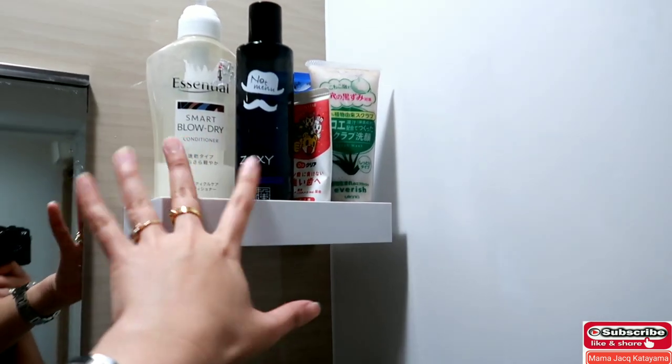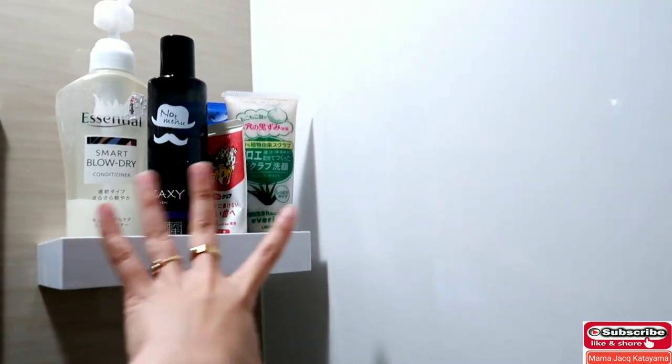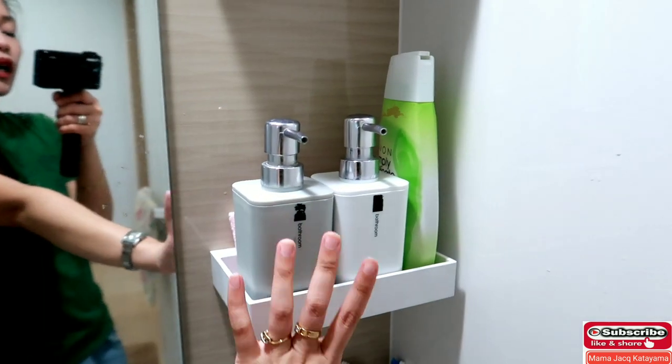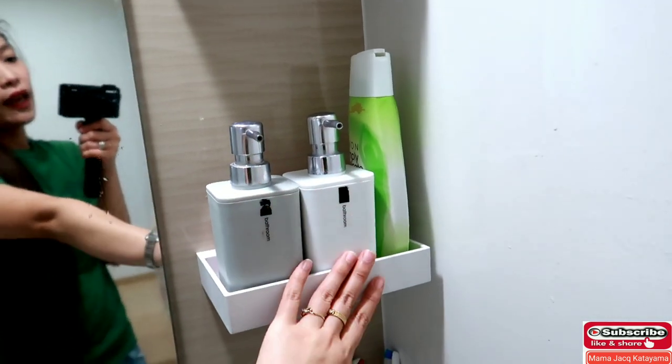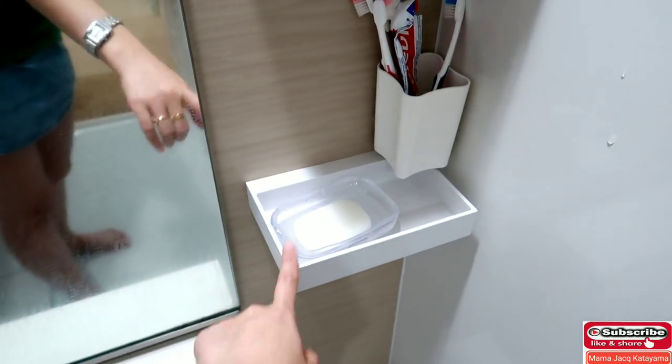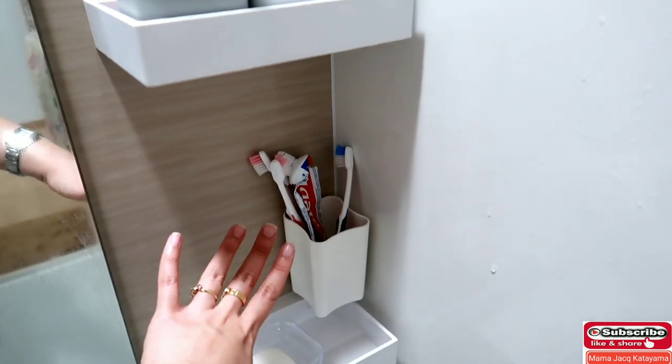We have shampoo there — Papa's shampoo, Baby's toothpaste, facial scrub, my conditioner, body wash, and body soap — my feminine wash. We also have bar soap. And our toothbrushes are there too.